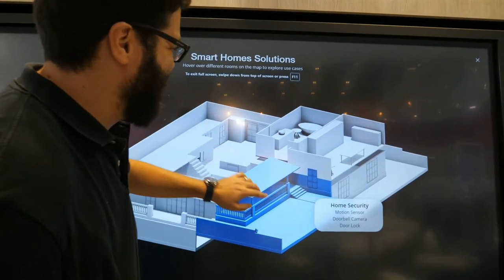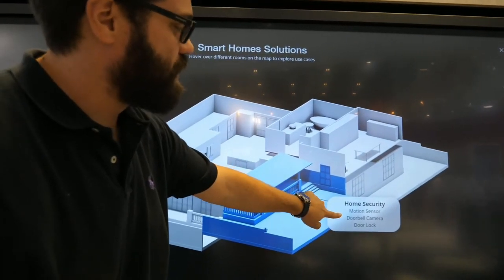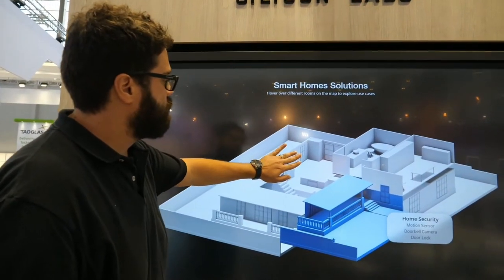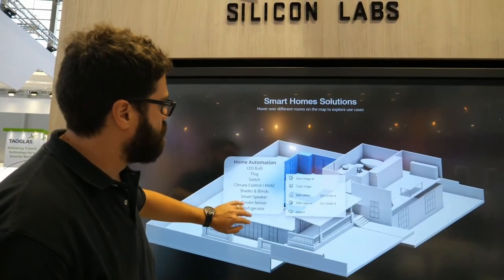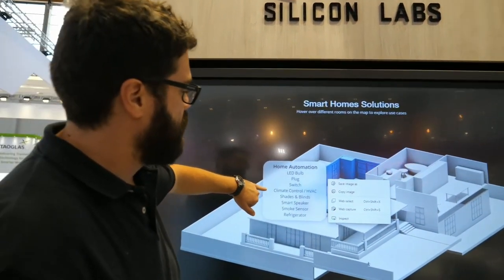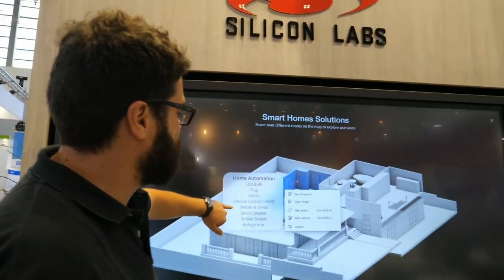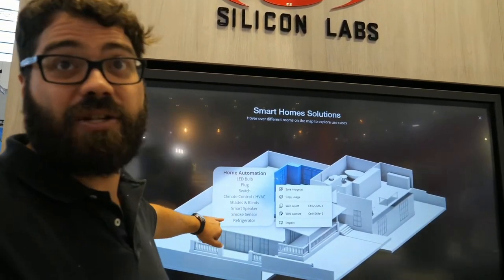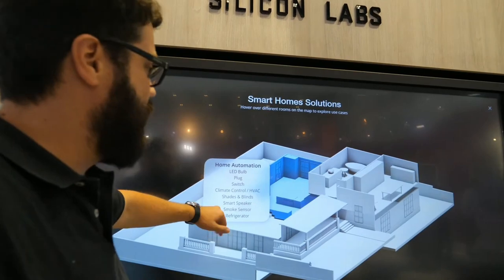In home security you have motion sensors, doorbell cameras, and door locks. For home automation: LED bulbs, plugs, switches, climate control for your HVAC, shades and blinds, and speakers for music and audio. There's also smoke detection, carbon monoxide detection, and smart refrigerator integration.